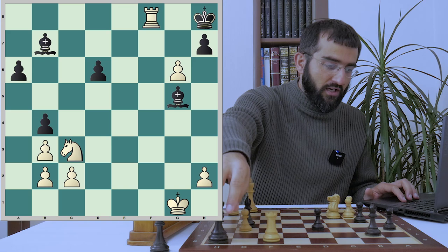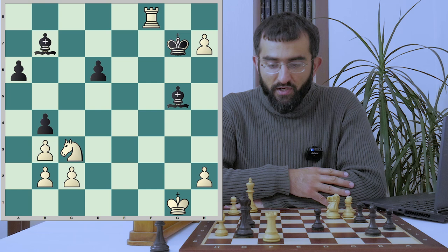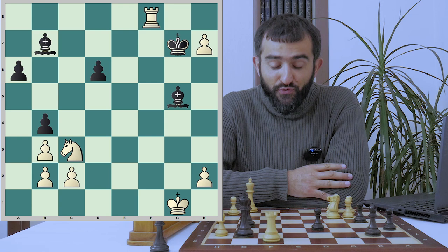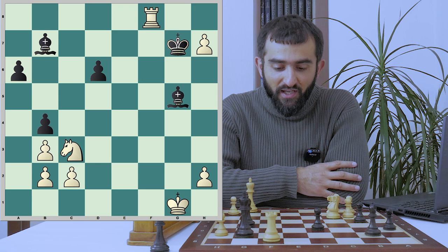There goes Rxf8 check, Kg7 and pawn takes h7. Cardoso resigned. Whatever black plays, this pawn is going to be promoted to a queen — Fischer is winning. So definitely that idea with Rf7 was really nice, but black failed to find it and got crushed. I liked Fischer's attack — Rbg7 and he threw all his fury at the opponent's king.